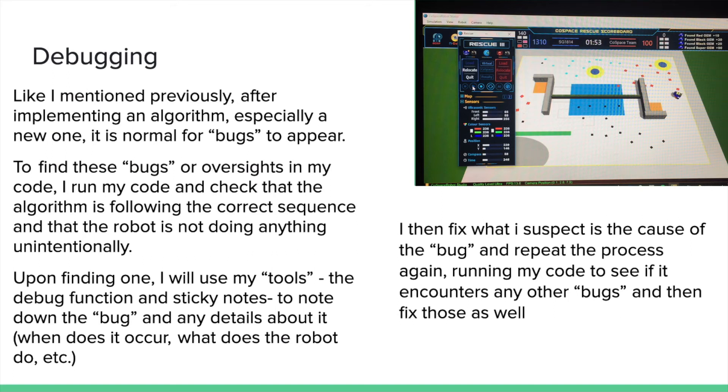On to debugging. After implementing an algorithm — especially a new one — it is typical for bugs to occur. Using the tools from earlier, I will find these bugs by running the code and checking if there are any problems with the sequence. I will then use my sticky note to write it down and the debug function to find out when it occurs and what it does. I then check what I suspect is the cause of the bug and attempt to fix it. I repeat this process — running and fixing — until it is completely fixed, and then proceed to do this for all my other algorithms to ensure that everything is working as intended.